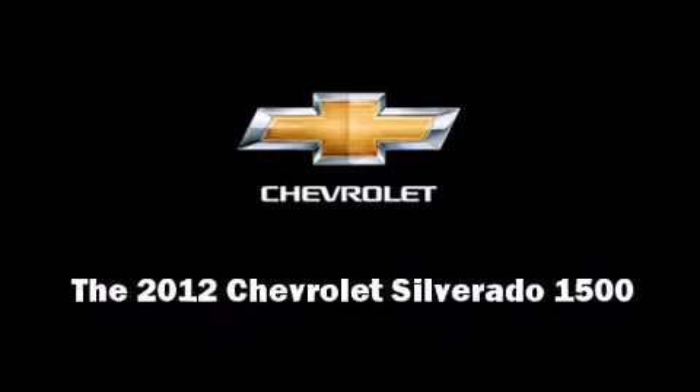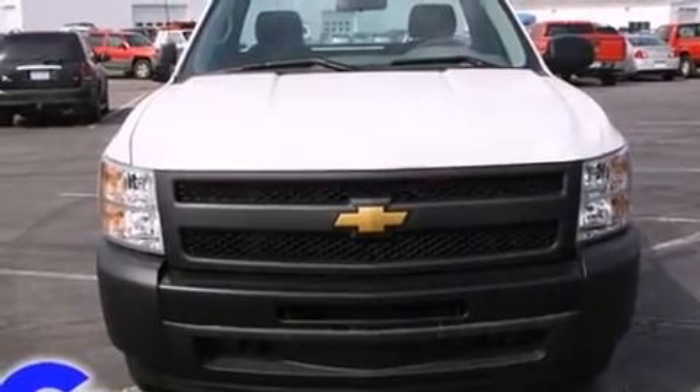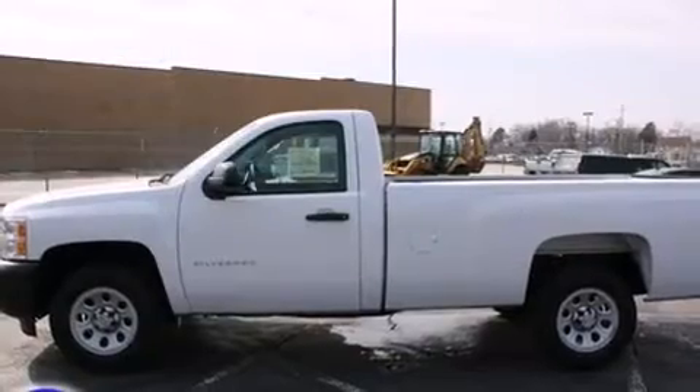Sensibility and practicality define the 2012 Chevrolet Silverado 1500. Under the hood, you'll find an 8-cylinder engine with more than 300 horsepower, providing a smooth and predictable driving experience.